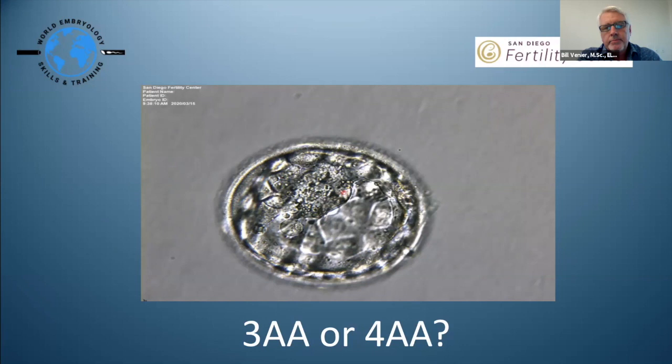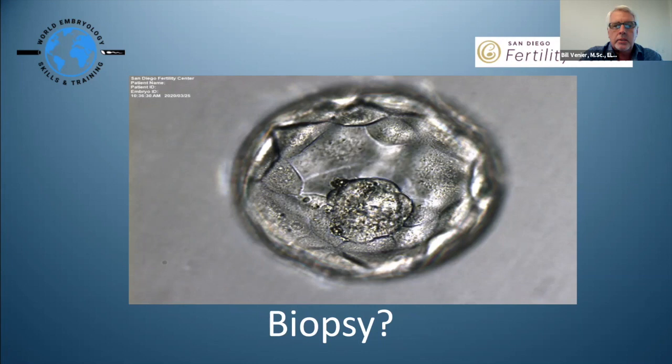Here's an embryo I would not biopsy — I'd give it another day to get more cells. We're a freeze-all program so we don't have the pressure of fresh transfers. Even for the few patients who do fresh transfers after biopsy, this one would be questionable. It's a beautiful embryo though. As for whether embryos are worth freezing: a hatched embryo with a not-great inner cell mass may still give the patient an opportunity — not the best, but an opportunity. We culture everyone to day seven and give everything a chance.